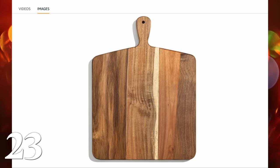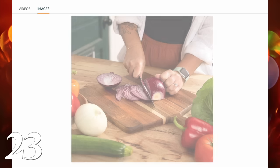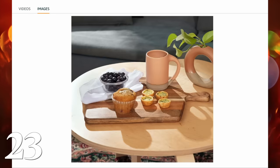A really nice wooden cutting board is always a great gift because even if somebody has one already, you can typically use a couple in your arsenal. They're really great for serving, for hosting, and for decorating with.